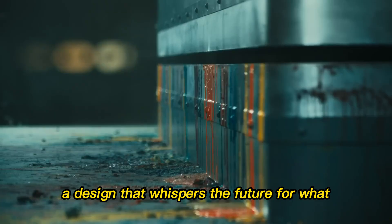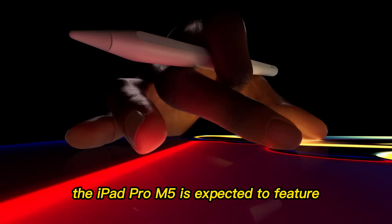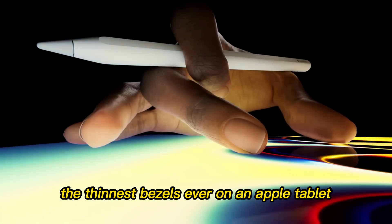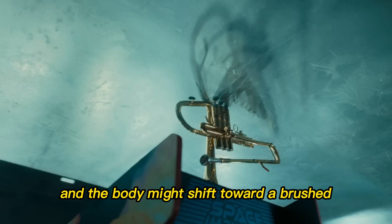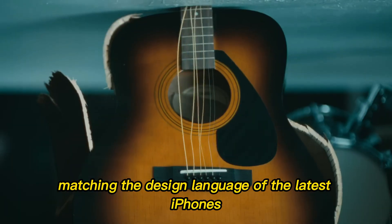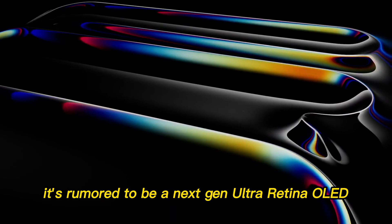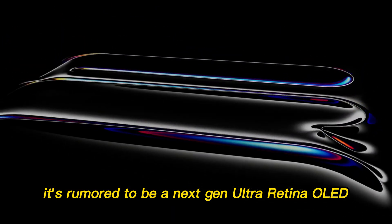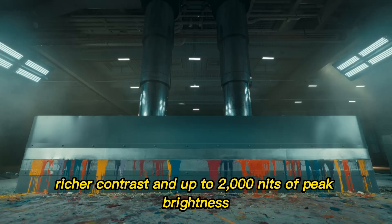A design that whispers the future. From what insiders and leaks suggest, the iPad Pro M5 is expected to feature the thinnest bezels ever on an Apple tablet. The corners are more refined, and the body might shift toward a brushed titanium finish, matching the design language of the latest iPhones and MacBooks. And that display? It's rumored to be a next-gen Ultra Retina OLED, offering deeper blacks and richer contrast.